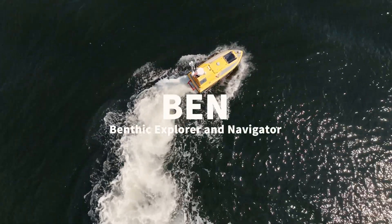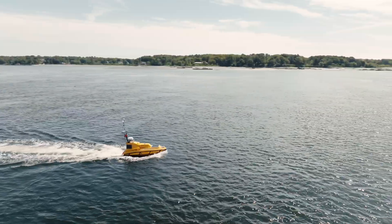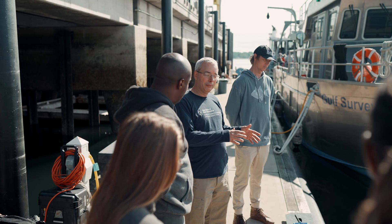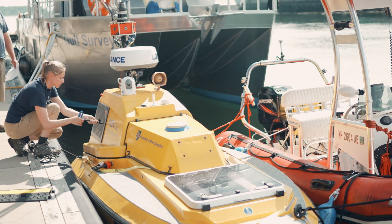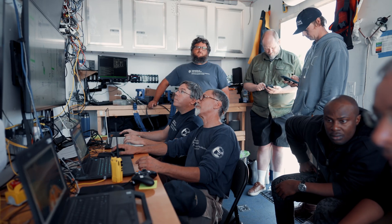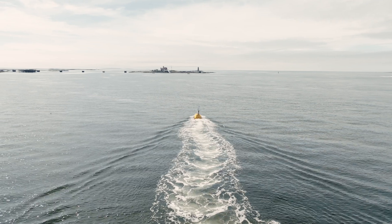Ben is just four meters long and has a top speed of about five and a half knots and an endurance of a good solid day. We use him for all kinds of things — from training students and developing new technologies — but we can also put him in a shipping container and ship him all the way around the globe. We've gone to look for Amelia Earhart's lost aircraft in the South Pacific with Ben.